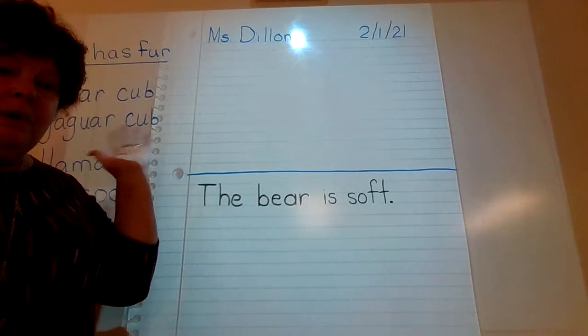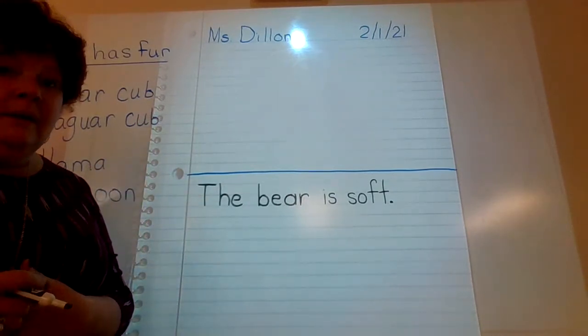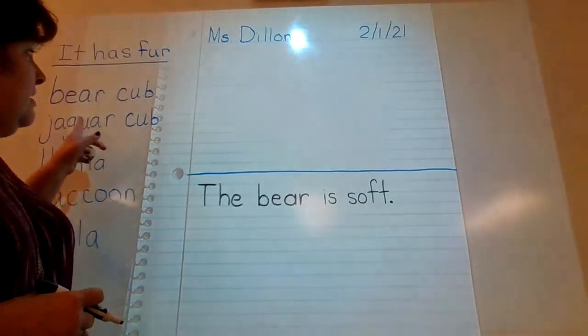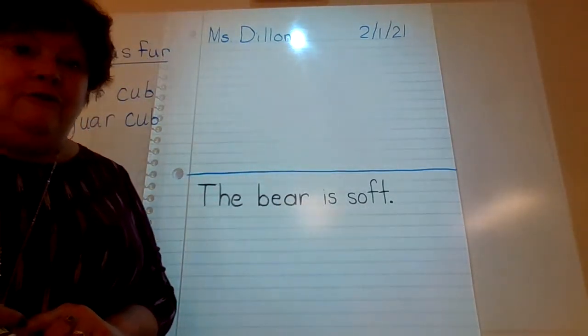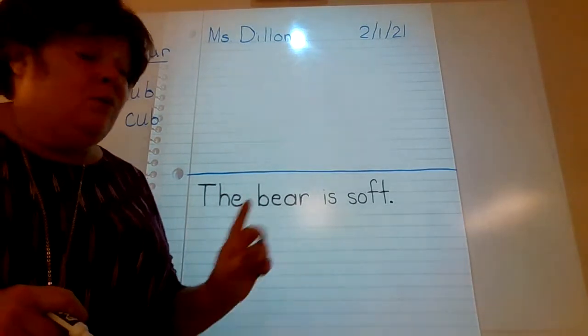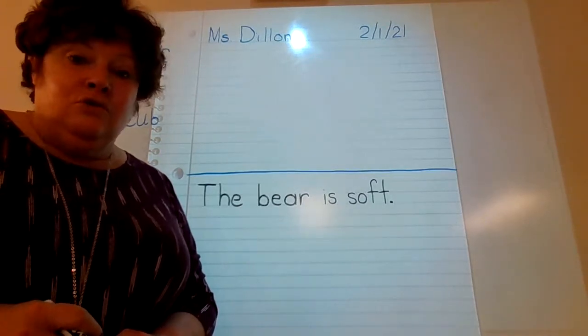It doesn't have to be one that has fur — you can pick whatever you would like. I know my bear is soft because it has fur. So pause the video, go ahead and get your sentence done, and then you're going to get to draw.